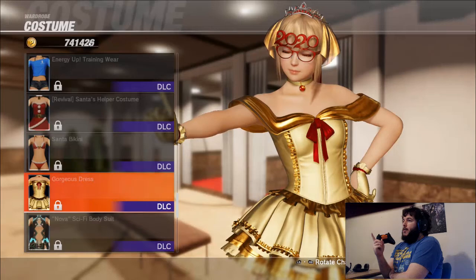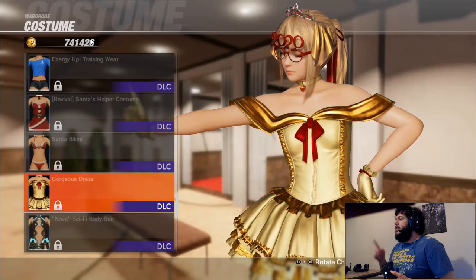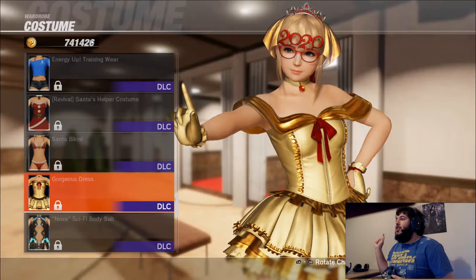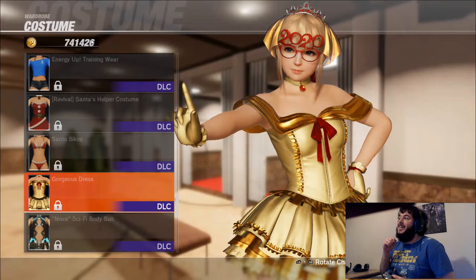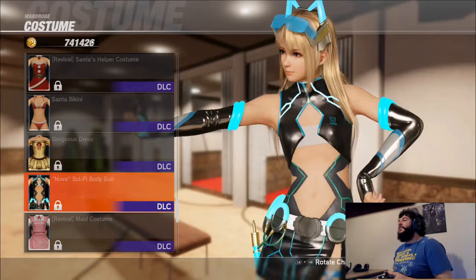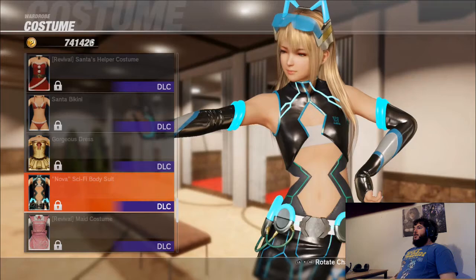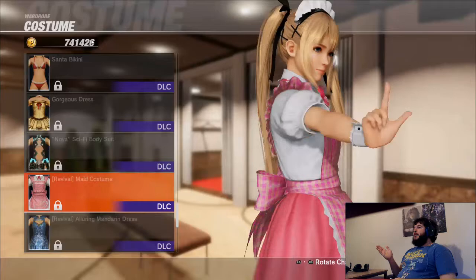This one's actually interesting — it's from a season pass that cost 79 dollars to celebrate 2020. I'm not paying that. You don't like the 2020 glasses? I despise them; people used to wear them around New Year's. Regarding the gorgeous dress, I'll give it a 5 out of 10 — it's not bad but not very good either. It's just a wedding dress with a golden tint.